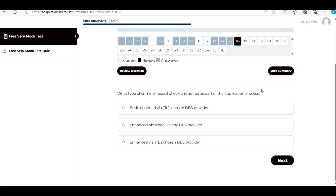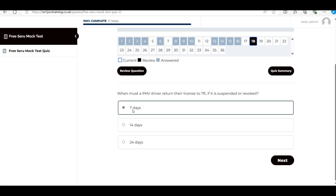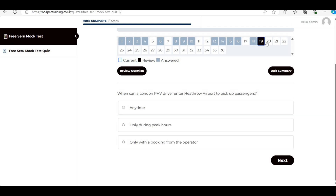Next: 'What type of criminal record check is required?' It's an enhanced DBS check — not basic. Importantly, it must be enhanced via TFL's chosen DBS provider, not just any provider. Then: 'When must a PHV driver return their license to TFL if it is suspended or revoked?' The answer is within seven days — very important and comes up frequently in the exam.